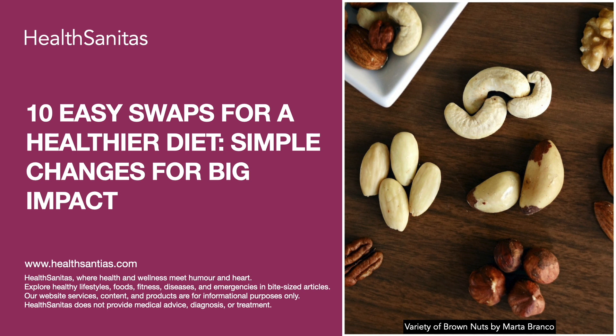Swap 3: Replace processed snacks with nuts and seeds. Say goodbye to processed snacks like chips and opt for nuts and seeds instead. They are rich in healthy fats and protein, helping you stay full and satisfied.